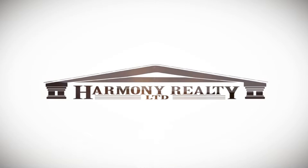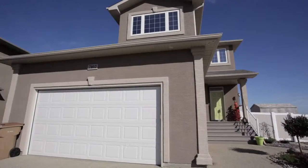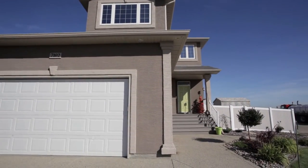This varsity-built, two-story home located on a huge corner lot in Maple Ridge is priced to sell.